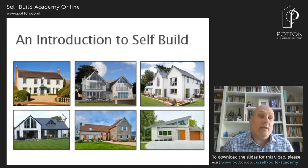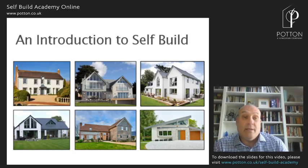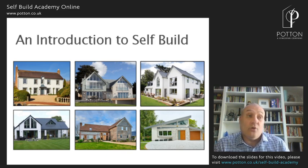Good afternoon, my name's Paul Newman and I'm the Self-Build Director here at Potton. Welcome to this Self-Build Academy online session. This talk is entitled 'An Introduction to Self-Build' and it really is the place to start.